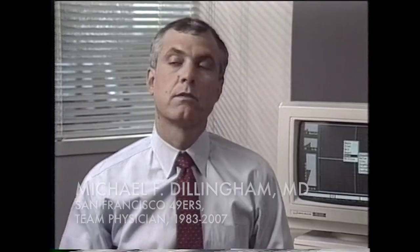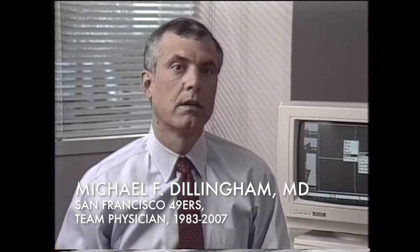My knees were starting to bother me, so I went and saw Mike Dillingham, who was a team physician for the 49ers. I remember telling him, what am I going to do to keep myself in shape? He says, go figure, but don't run. The Skiers Edge is a direct result of doctors telling me that I could no longer run to stay in shape for my favorite sports.